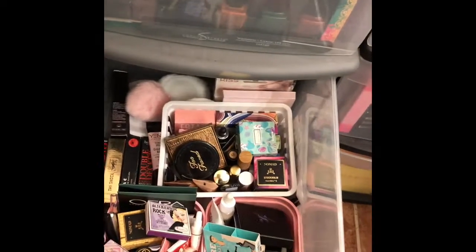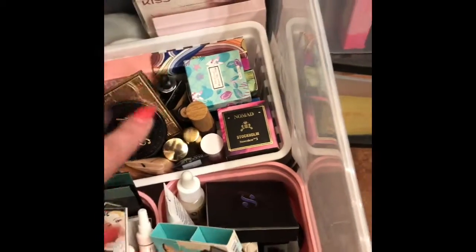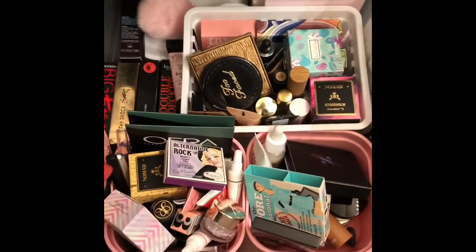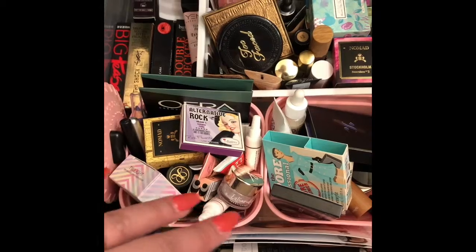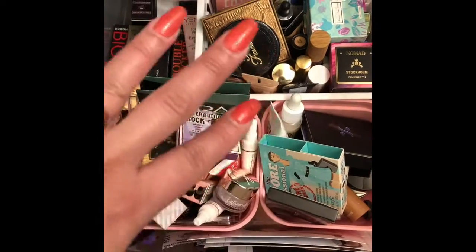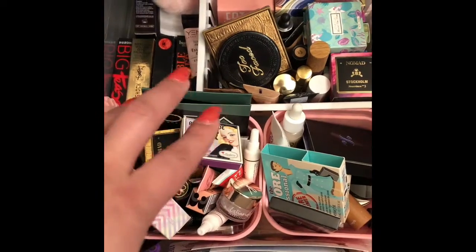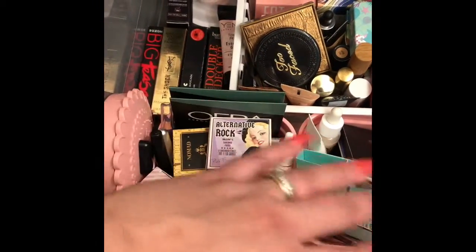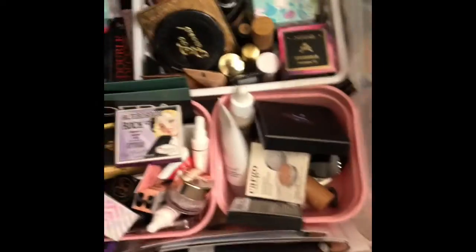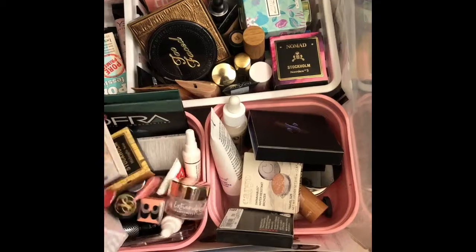Then you go down here and this is all mini stuff, and some lashes in the very back. But this is all stuff that I got in my Ipsy and my Sephora — basically all sample size things. This is just a ton of sample stuff, and I kind of gravitate to this really quick if I need something really fast. This is a bunch of primers, mascaras — I have so much stuff in here, but I love all the stuff and I use it.